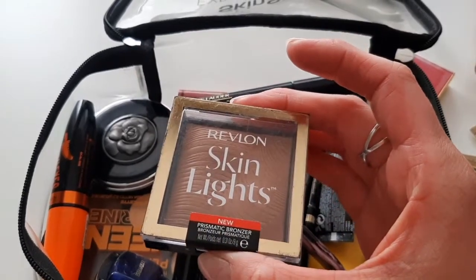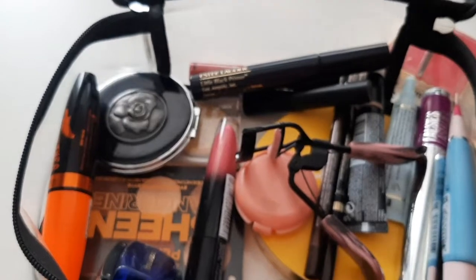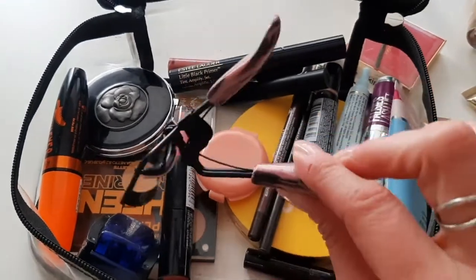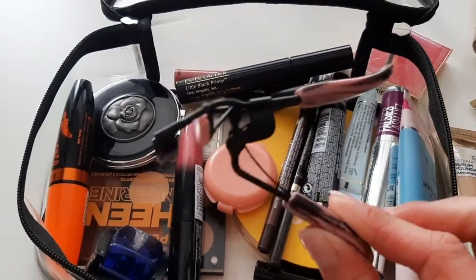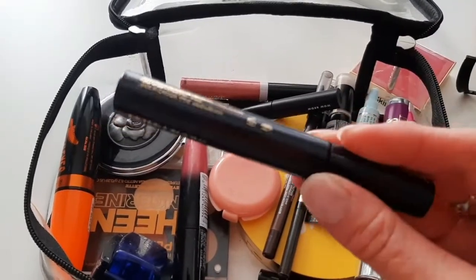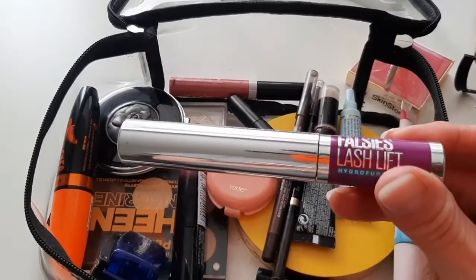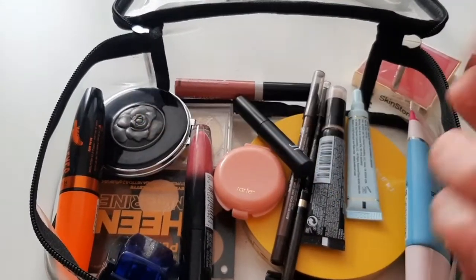From Revlon I have their bronzer in Sun Kiss Beam. Then lash primer from Japonesque — this is my staple, I've been using it for years and years — and the Falsies Lash Lift from Maybelline.